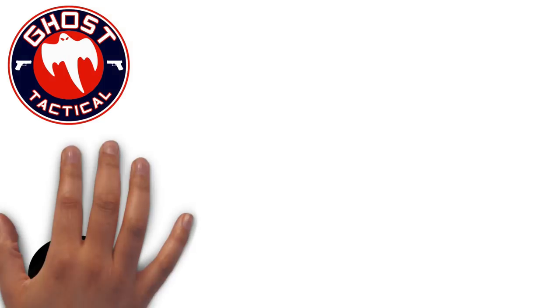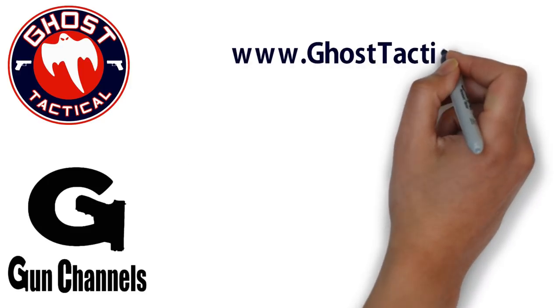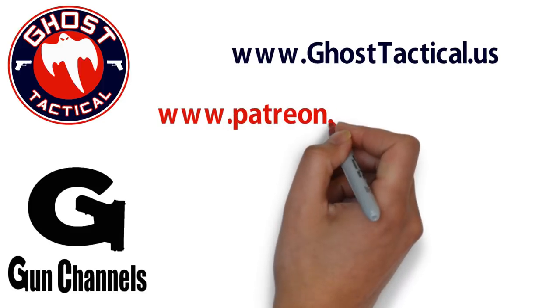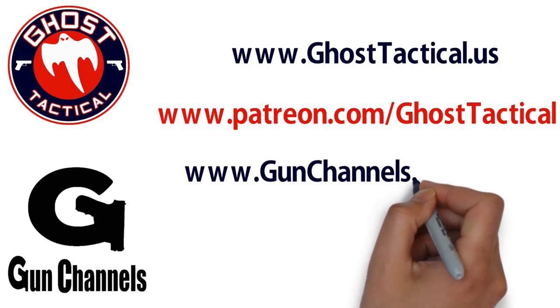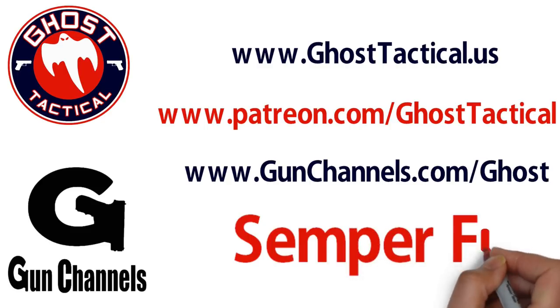Hey guys, Ghost here. Just want to say thank you for watching this video and your continued support of the channel. Please check out our website, www.ghosttactical.us, to see all of our ventures including Patreon. We also invite you to check out gunchannels.com. Thank you for your support. Until next time, Semper Fi.